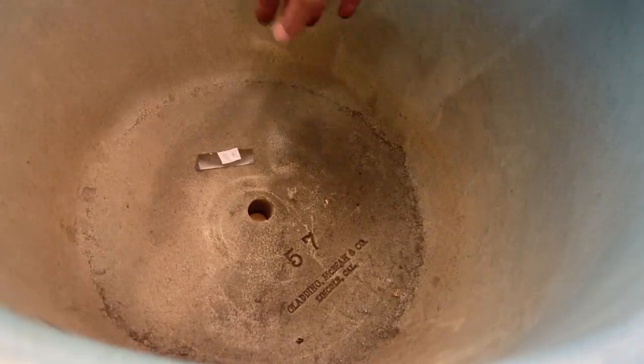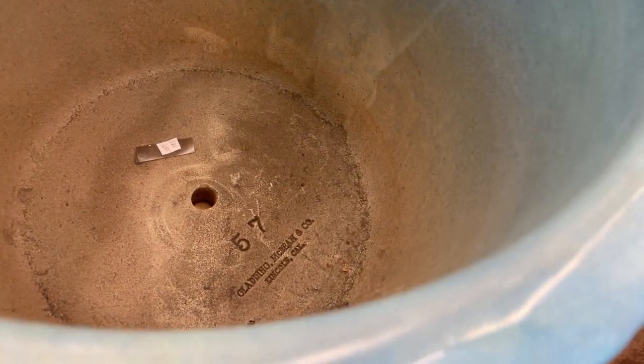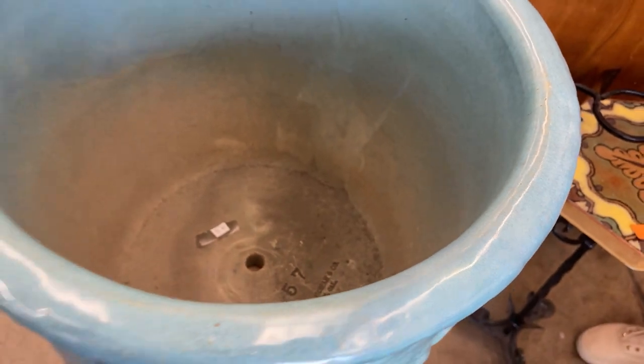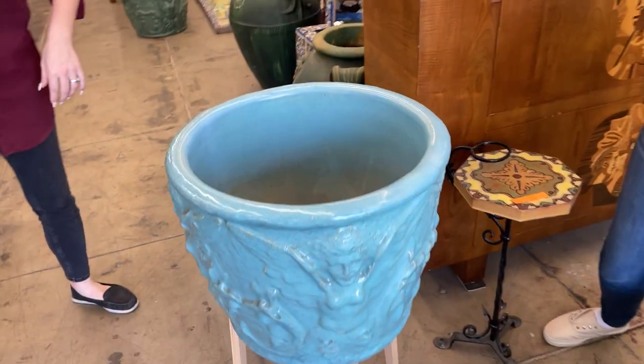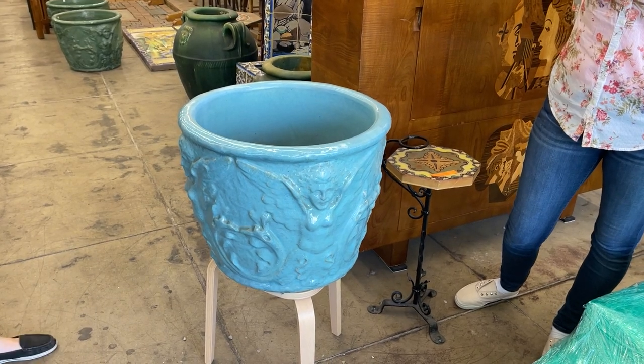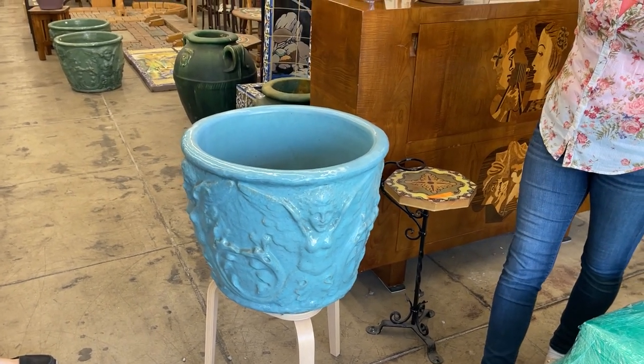$4,800 for that pot? Yes. How old is it? This is from the 1940s, and this is a very rare pot due to the subject matter. Not only that, but the glaze that was poured onto the pot. It has a stamp — Gladden McBean and Company, Lincoln, California. I would not think this is a $5,000 pot. On Storage Wars I'd say maybe $200 for that. See? Knowledge is power.